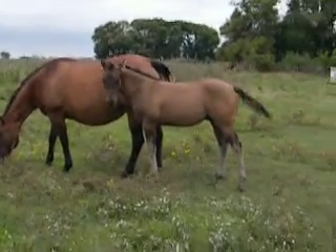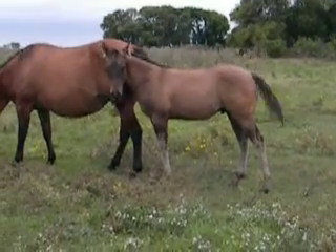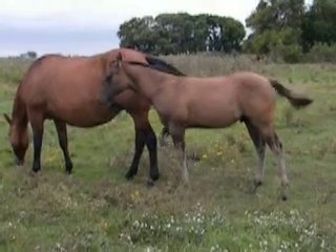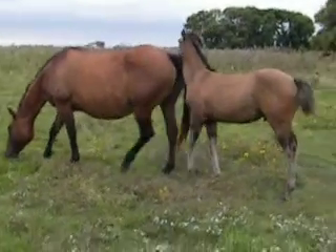Hopefully this is better than the other video. He's got a lot of dun factor — he's almost grulla color. He's a cool deer skin color.